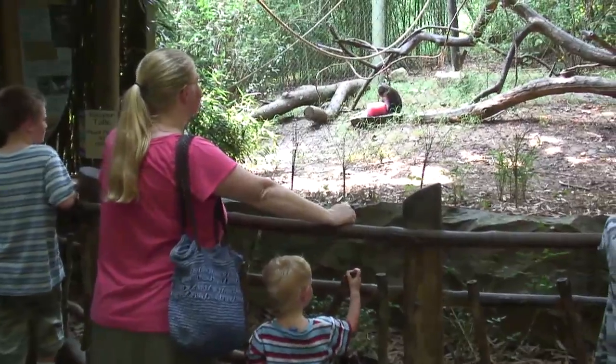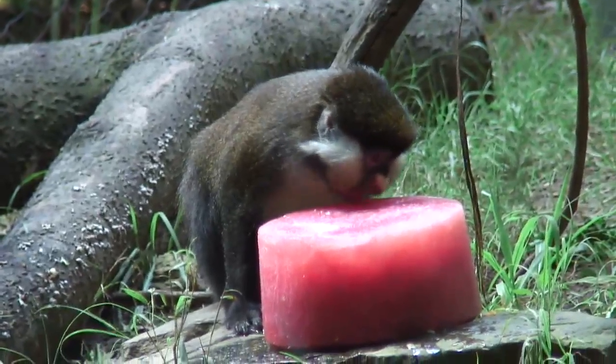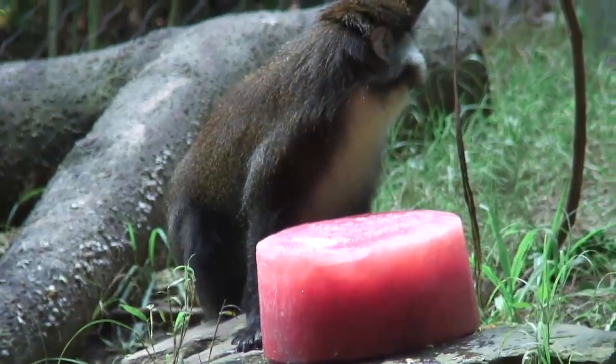This is our watermelon. Basically they turn it into a puree and then freeze it. We can do various sizes — we chose a bigger size today.